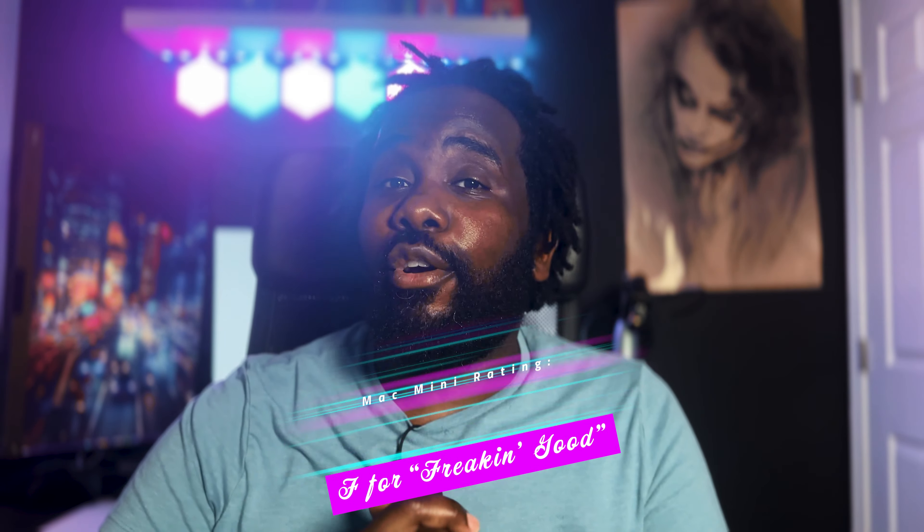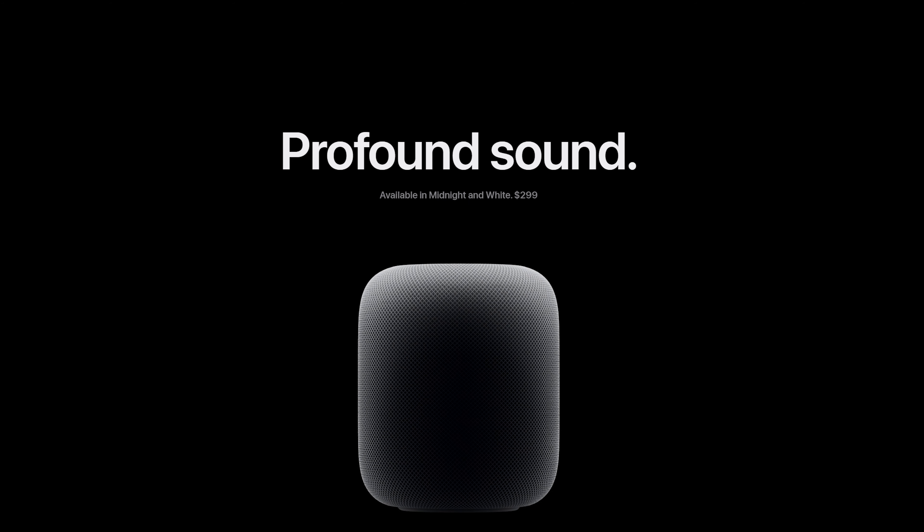What I'm curious about is what they're going to do with the Mac Studio. It would be weird to have an M2 Pro Mac Studio considering they already have an M2 Pro Mac Mini. The justification could be that you'd get better performance for intensive tasks because the cooling system is better, but we'd have to see if there's any throttling with the Mac Mini's M2 Pro first. Overall, I'm going to rate this Mac Mini announcement F for freaking good.